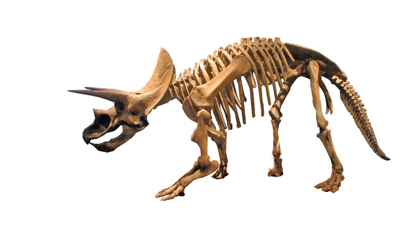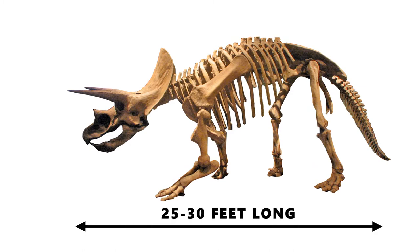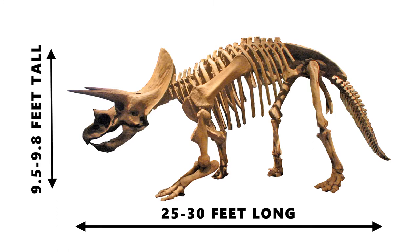The Triceratops was a massive beast and it was an herbivore. It was approximately 25 to 30 feet long and 9.5 to 9.8 feet tall. This great stature was really beneficial for the Triceratops because, being an herbivore, it had many predators, but it could use its size to defend itself.